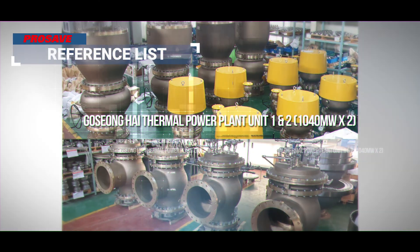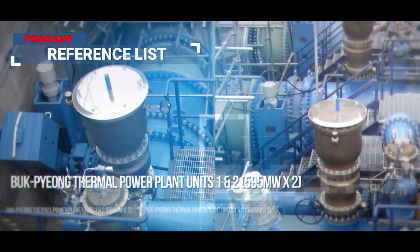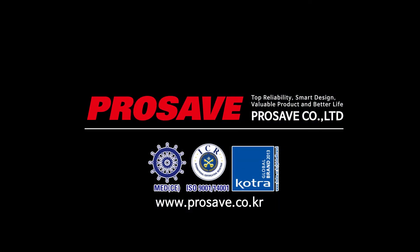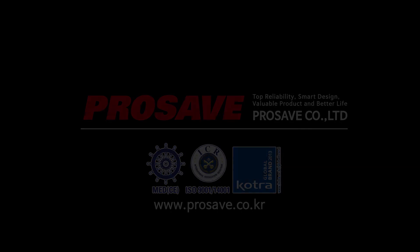ProSave promises to make the best products through excellent technology and overwhelming quality. Thank you.